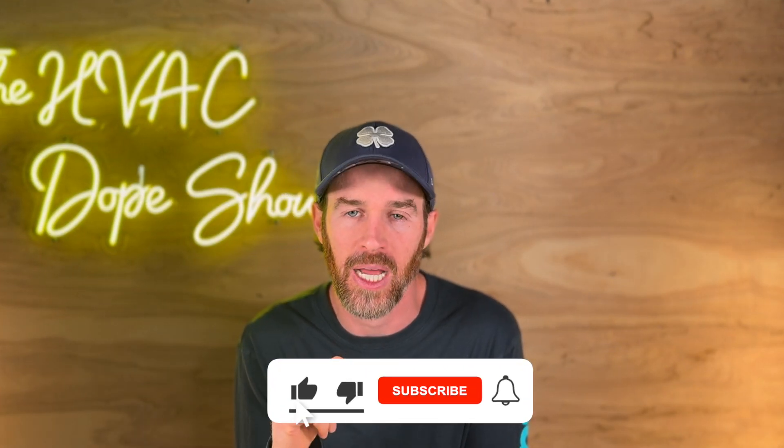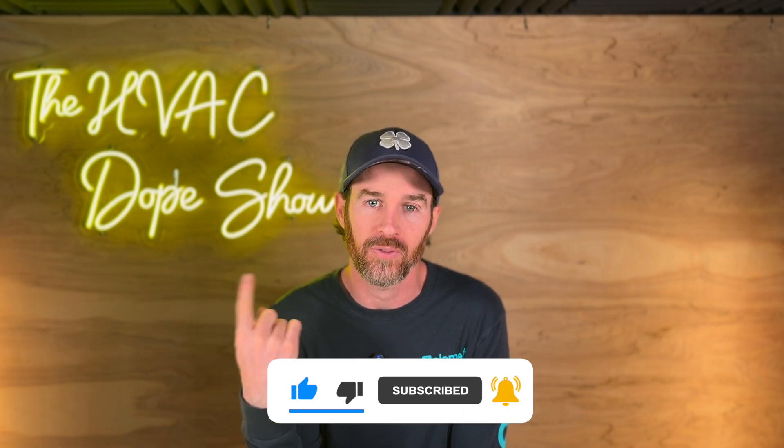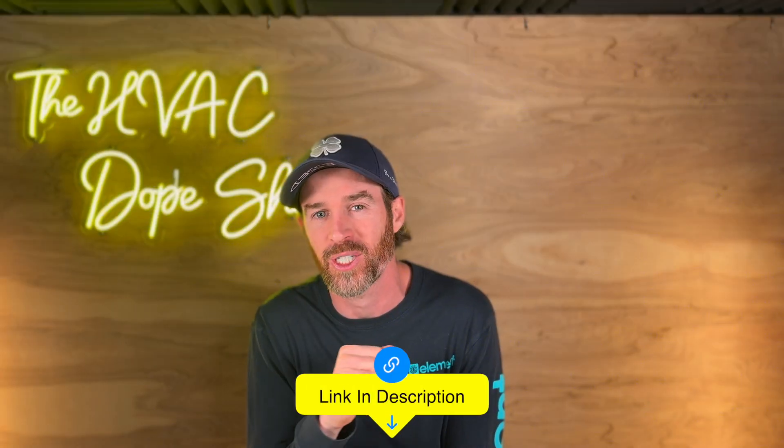We hope you found this content helpful. If you did, please smash that like button and consider subscribing to the channel. As promised, there's a link to the long-form interview on screen right now. For more information on how you can connect with Seth if you happen to be in the Houston area, there's a link in the description for your convenience.